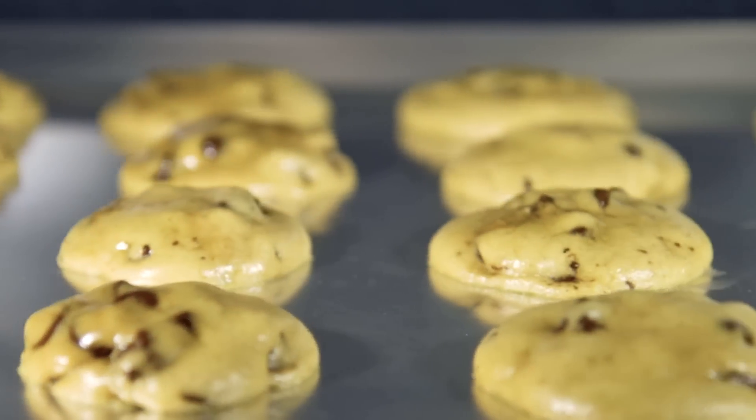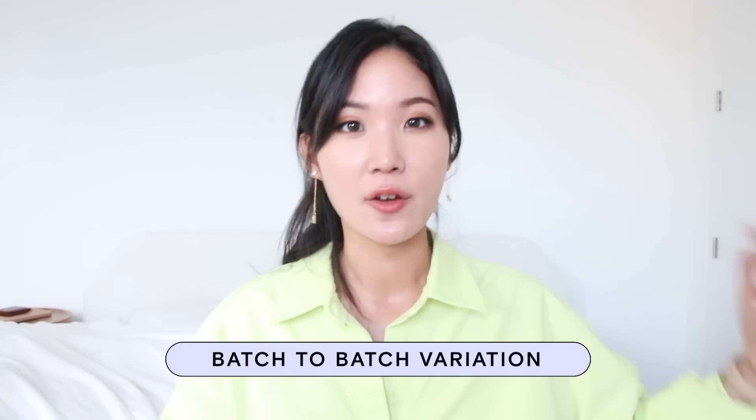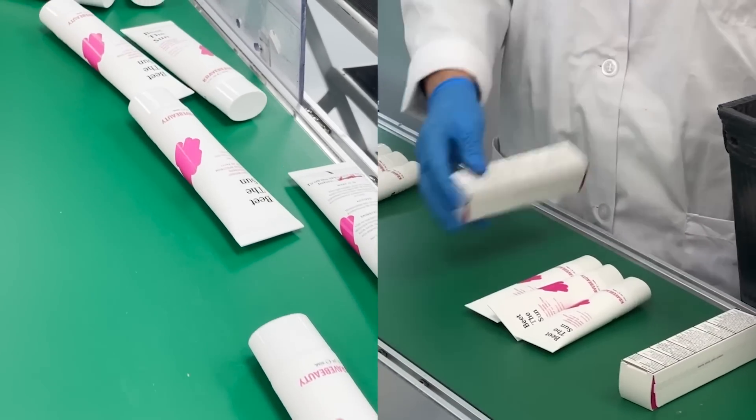Also, sunscreen can degrade in the bottle, which can result in different SPF testing results. If you test the same formula manufactured this year versus last year, they will have a slightly different result. That's why it's so important to stop using any old sunscreen that is over a year old or expired — and the same with any active formulas. Not only are they degrading and becoming less effective, but they can degrade into harmful byproducts and degradants.